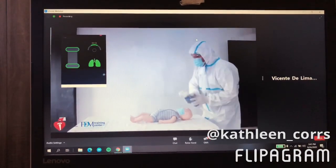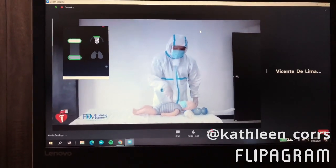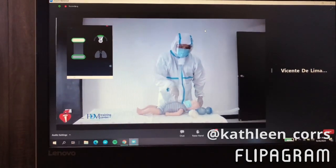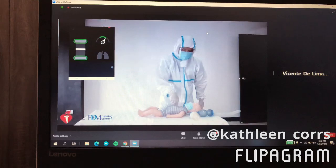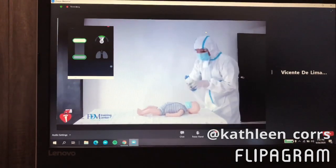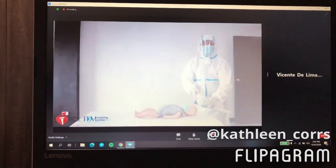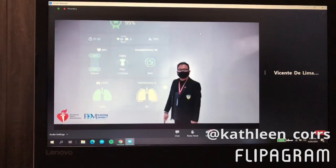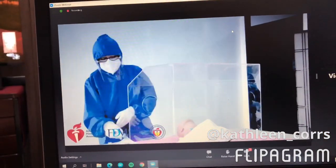You need to push hard at a depth of one and a half inches or four centimeters. Push fast at a rate of 100 to 150 compressions per minute. You may also follow the beat of Macarena to achieve the correct rate of compressions.